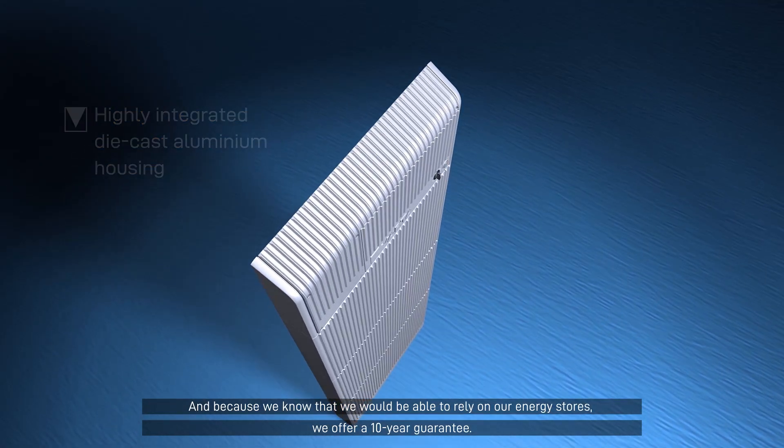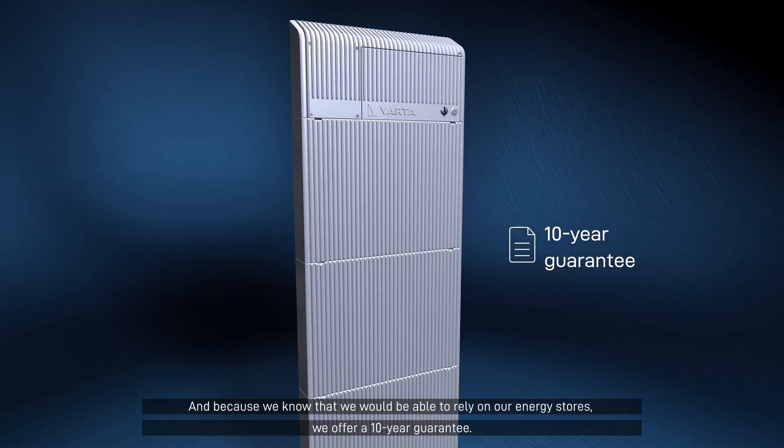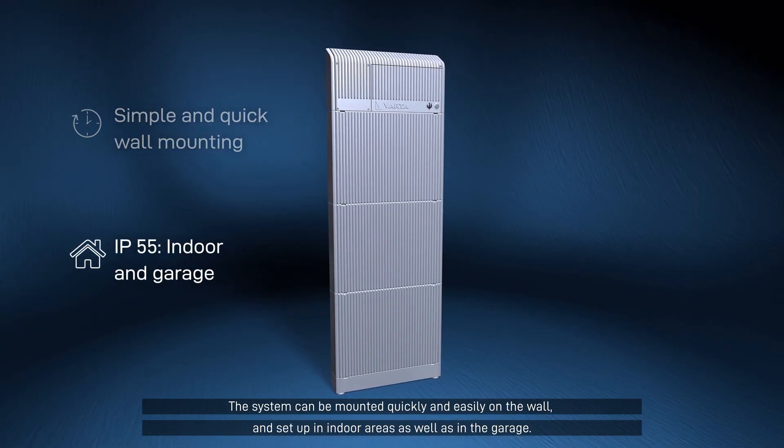And because we know that we will be able to rely on our energy stores, we offer a 10-year guarantee. The system can be mounted quickly and easily on the wall and set up in indoor areas as well as in the garage.